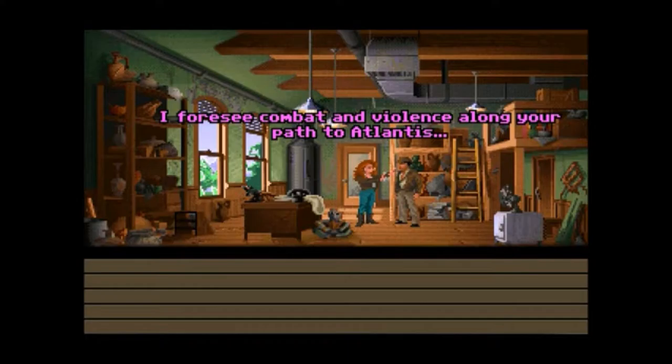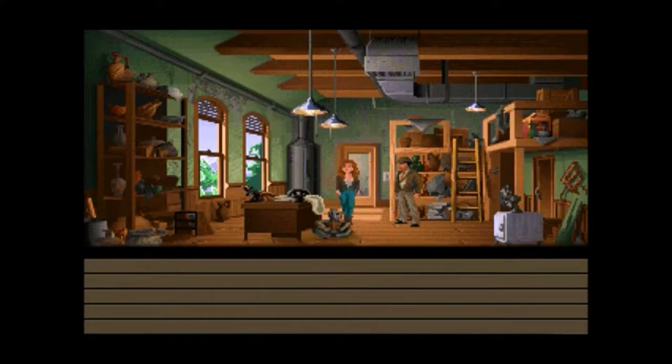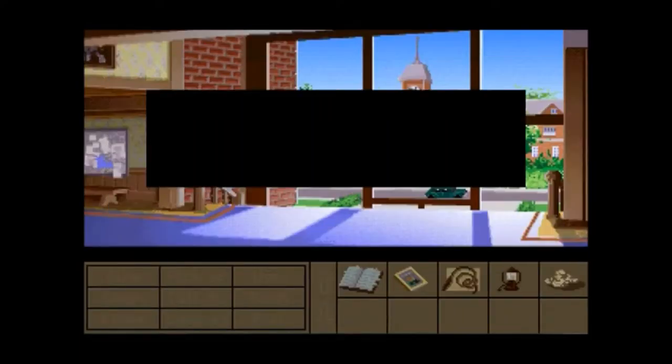A path too dangerous for me. Fine. So it'll be rocked — that's the way I like it. Good luck. You'll need it. I'll send you a postcard. Don't worry, guys — we'll be seeing Sofia later on in the future.